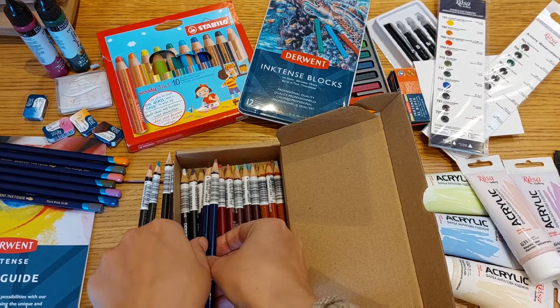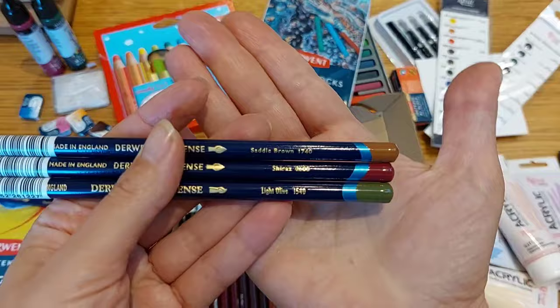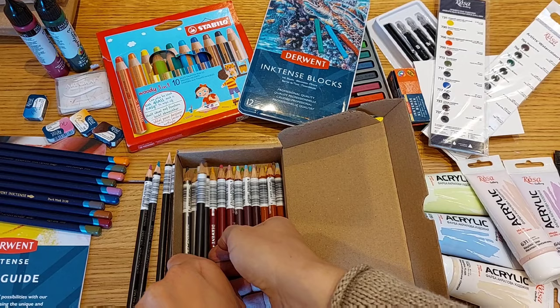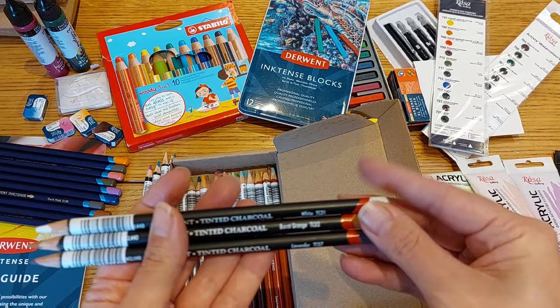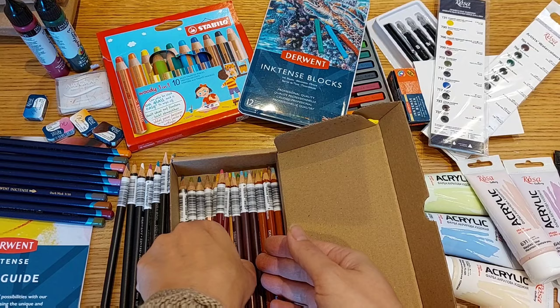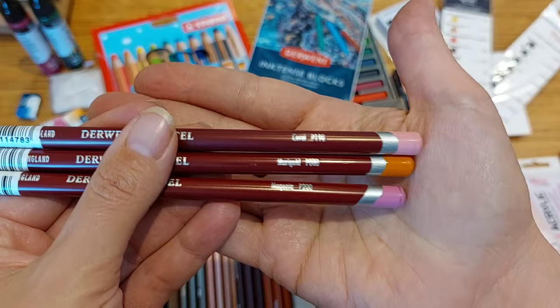Then we have three more Inktense pencils — I tried to buy different ones — and we have saddle brown, sienna, and light olive. We also have tinted charcoal pencils: white, burnt orange, and lavender. The next set of pencils is the pastel pencil range, and here I have coral, marigold, and magenta.